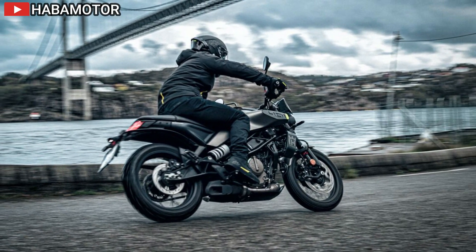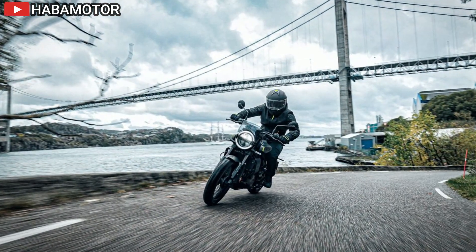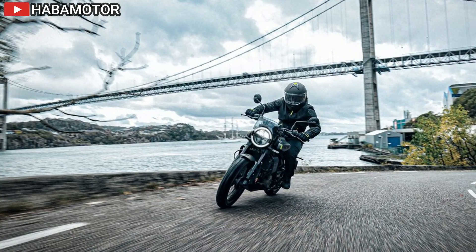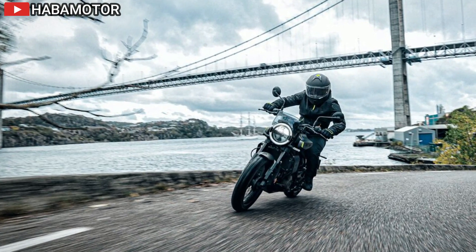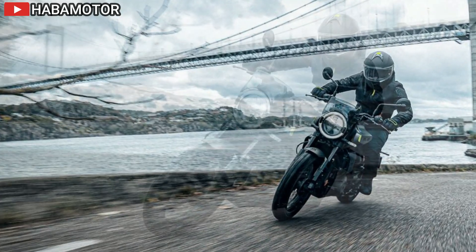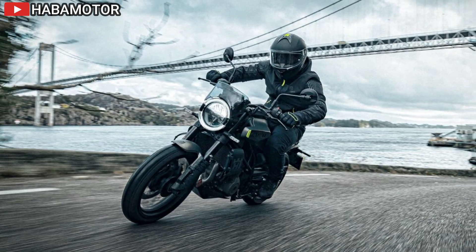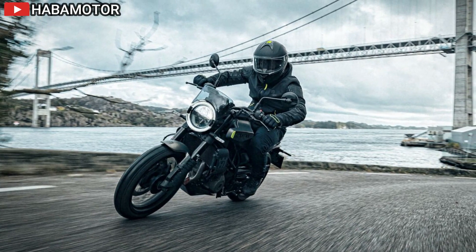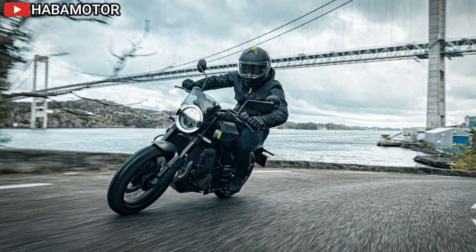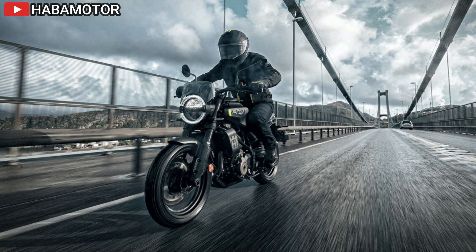The 2024 Husqvarna Svartpilen 401 sets a new standard for urban riding with its blend of performance, technology, and distinctive design. It invites riders to escape the ordinary and embrace the thrill of exploration on city streets, all while embodying the sophistication and innovation synonymous with the Husqvarna Motorcycles brand.